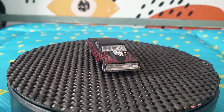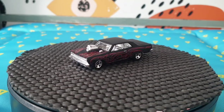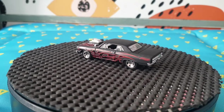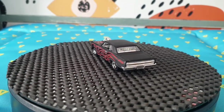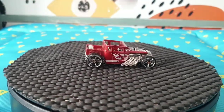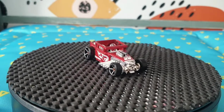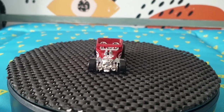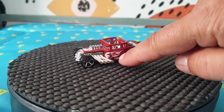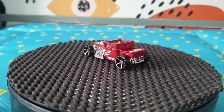The next one is a '64 Chevelle SS — number 233 for 2014 Hot Wheels Workshop, obviously Muscle Mania series. The next one is probably one of the most confusing models Hot Wheels has ever done, because it has not one but five different Treasure Hunt flame logos — one on the bonnet, one big one, and smaller ones on the cheat lines.